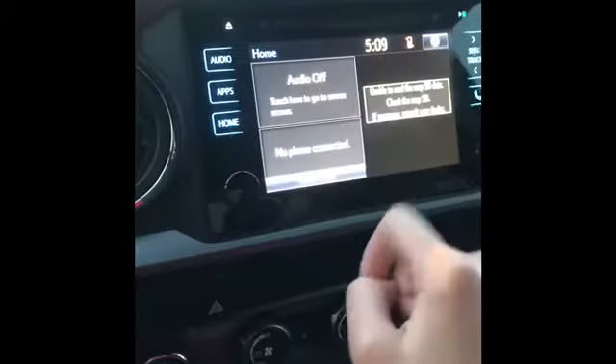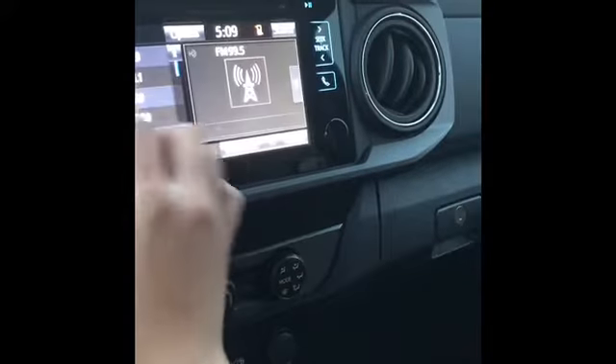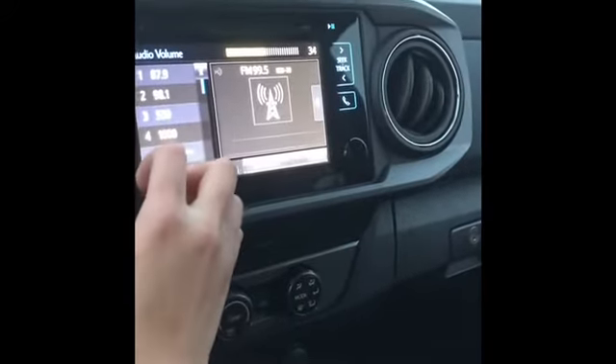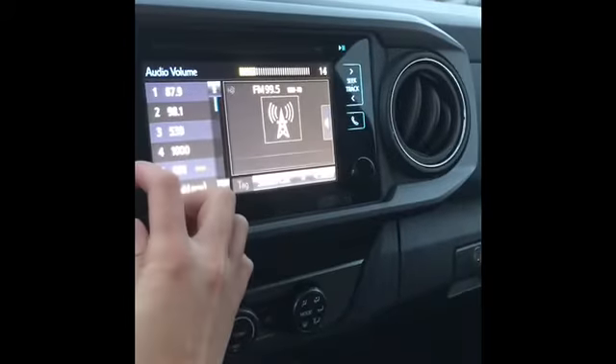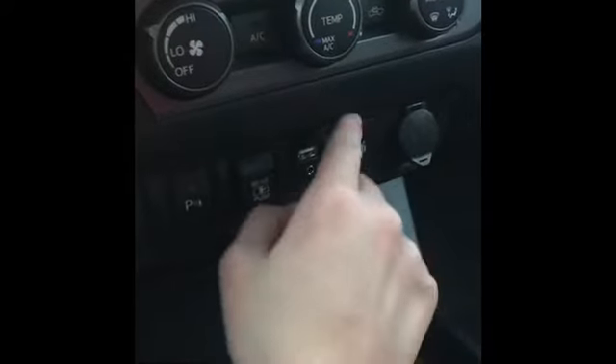Touch screen — you can connect your phone. There's a charging area right there; set it down and it'll charge your phone. There's also a USB and Aux port right here.